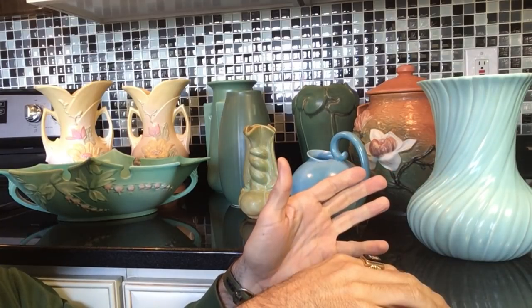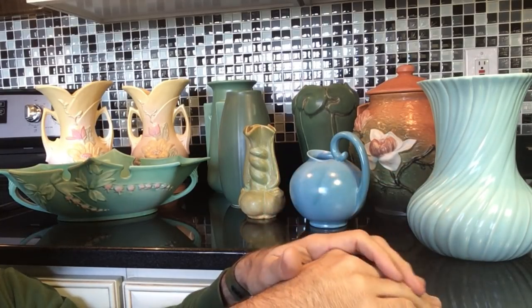Hi everyone, I'm Scott from the Old Curiosity Shop. This is Tuesday, March 20th.